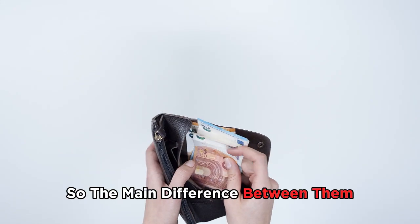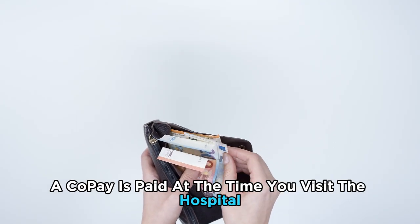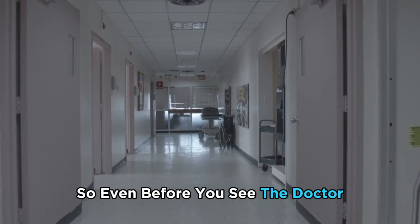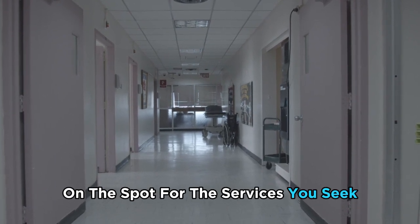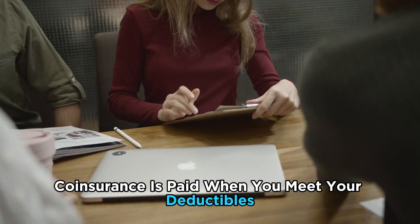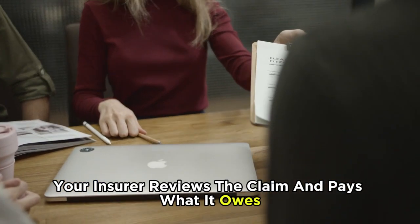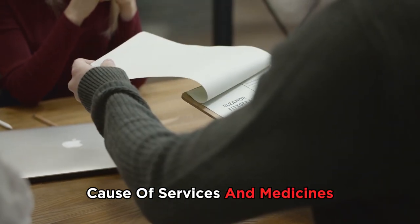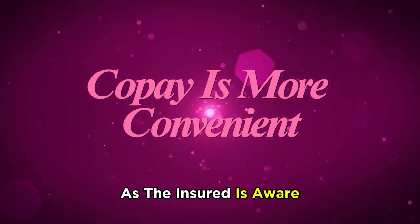The main difference between them is the time of payment. A copay is paid at the time you visit the hospital or fill in a prescription, so even before you see the doctor there is a predetermined rate that you're expected to pay on the spot. Coinsurance, on the other hand, is paid when you meet your deductibles — your insurer reviews the claim and pays what it owes, then the health provider bills you for the remaining costs of services and medicines.